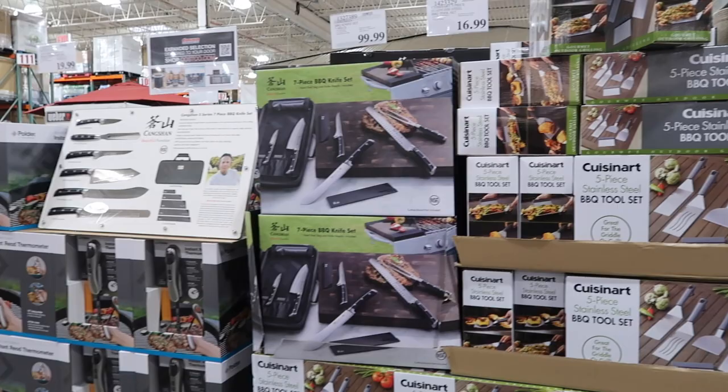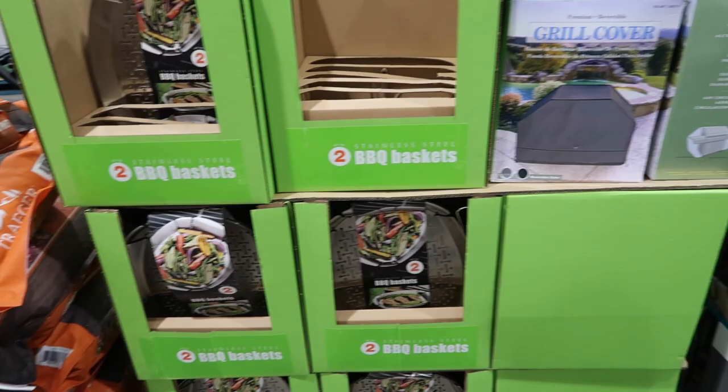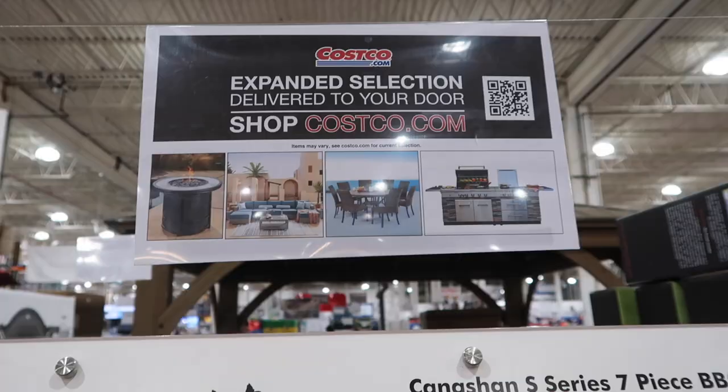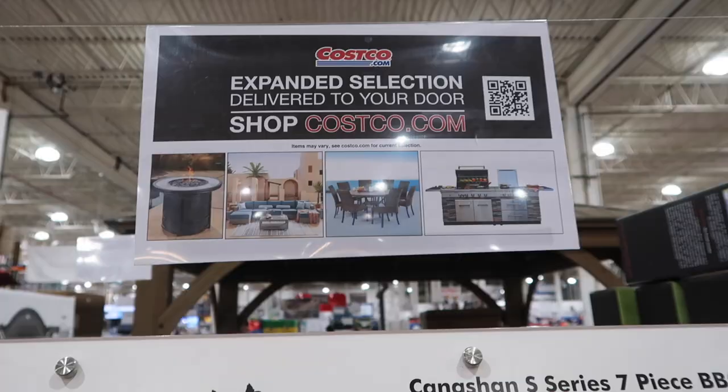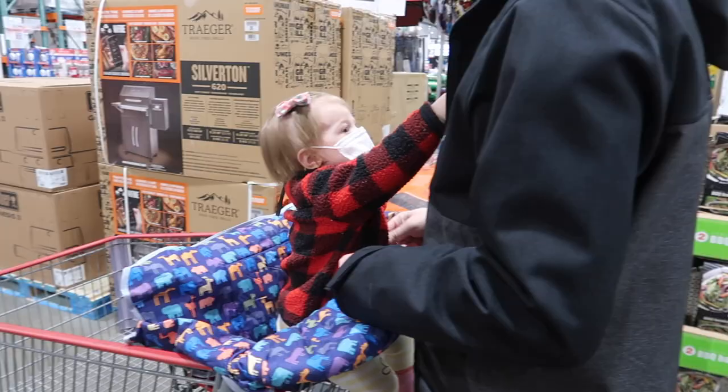They also have some knives over here. There's a grill cover — you need that. And then this looks like barbecue baskets. You can buy a built-in too — Costco says there's more at Costco.com, so you can see this fire pit, more outdoor furniture, and you can get built-ins from here, which is pretty cool.